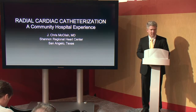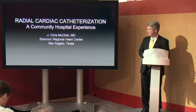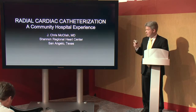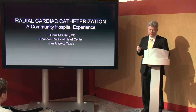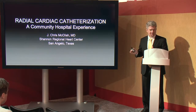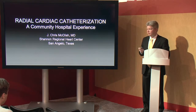Thanks for coming by. My name is Chris McClish. I'm the medical director of the Cardiac Cath Lab at Shannon West Texas Memorial Hospital in San Angelo. The purpose of our talk today is to discuss radial cardiac catheterization in a community setting. We've been doing heart caths from a radial approach at Shannon for about three years now, but really over the last two years have made a dedicated effort to make radial our first access and have had good results with it so far.